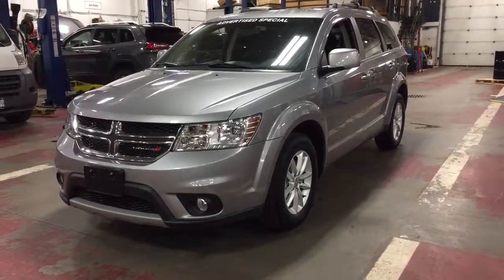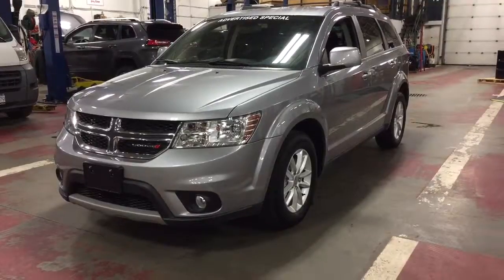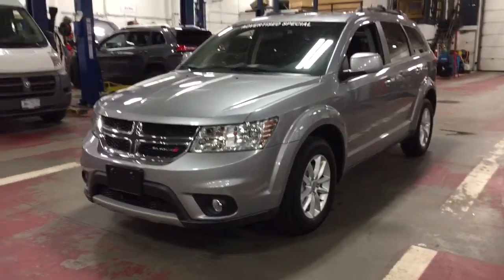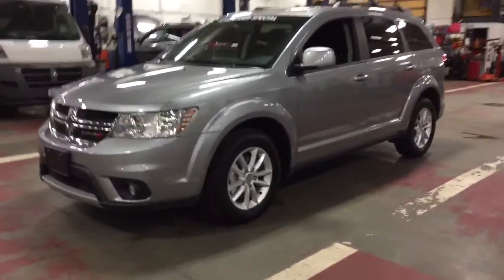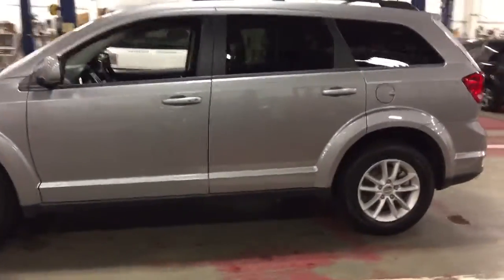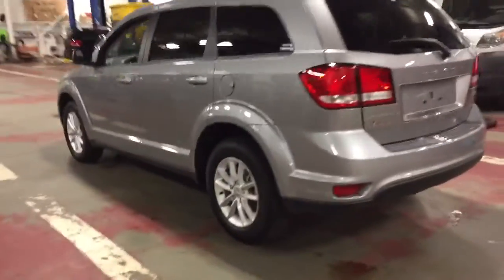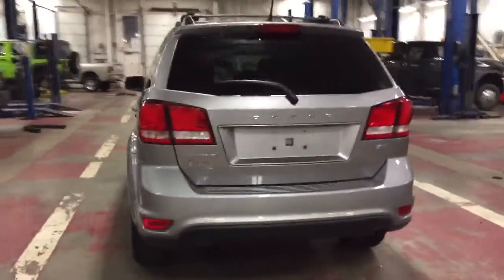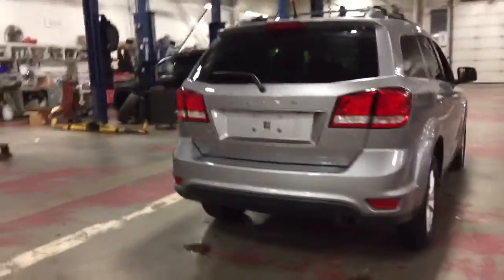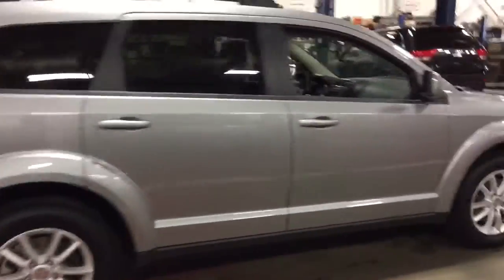Hey everyone, this is Trevor from Improach Chrysler presenting the 2015 Dodge Journey SXT. The cool thing about this vehicle is it's what we call a 'newsed' vehicle. We've registered the vehicle with Chrysler so we can sell this brand new Dodge Journey to you for a used car price, saving you thousands.